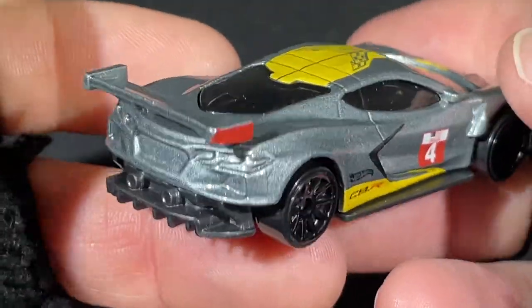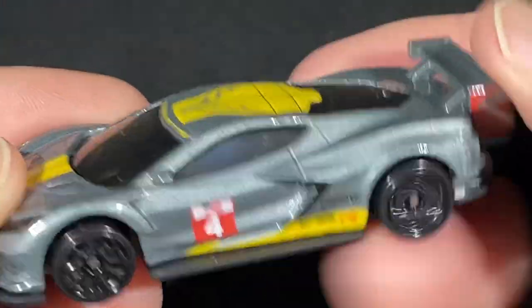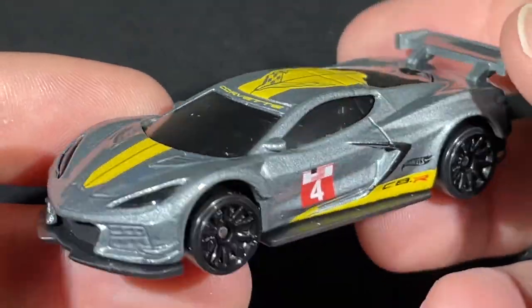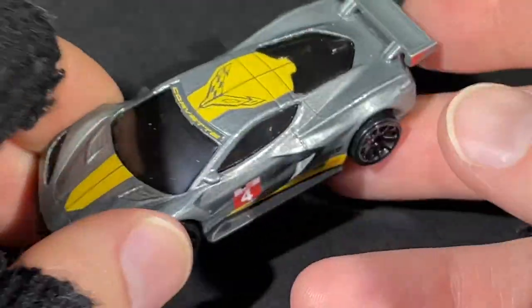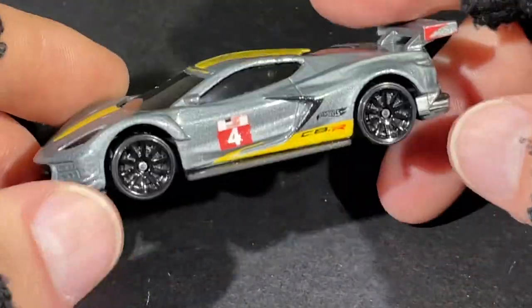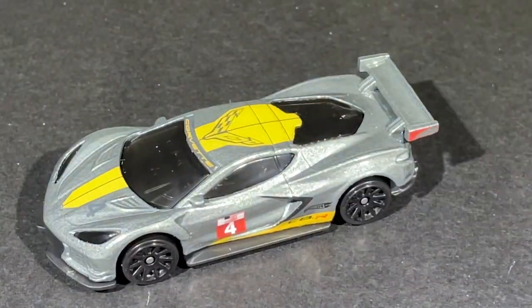I believe this was the very first color it came out in. After this one, I think they did the yellow one. I also have a red one which is a Target exclusive, and there might be a red, white, and blue premium version — I think it's a C8R. That's a nice Corvette with the number four.